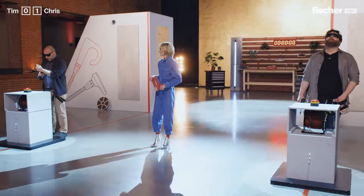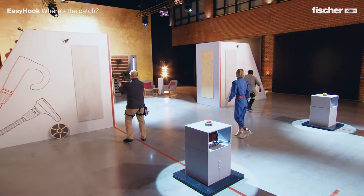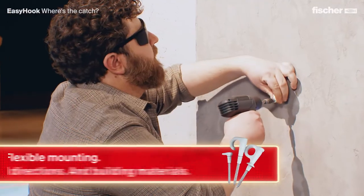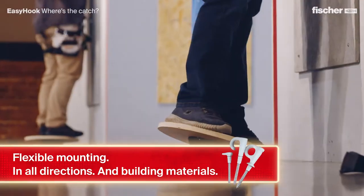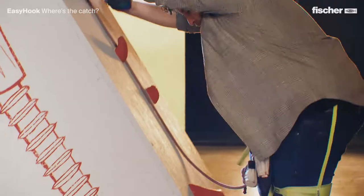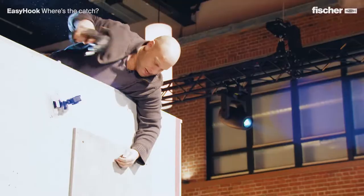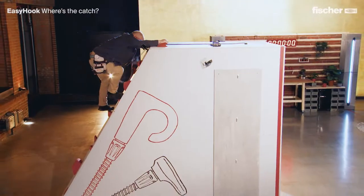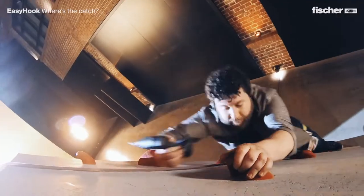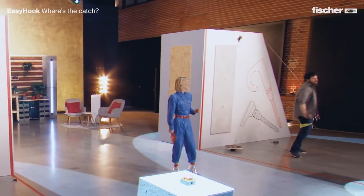Are you ready? Yep. On your mark, get set, go! Please guys, don't hit the wall — that would be bad for you. You're both at the same position. You're making it a bit too exciting for me here. Up! Hurry up, but don't get hurt, okay? That's great! Amazing!